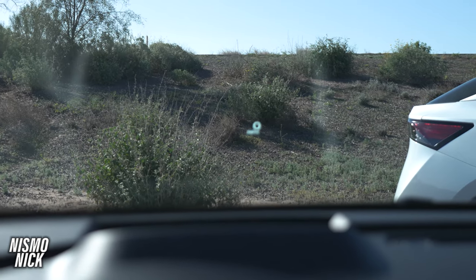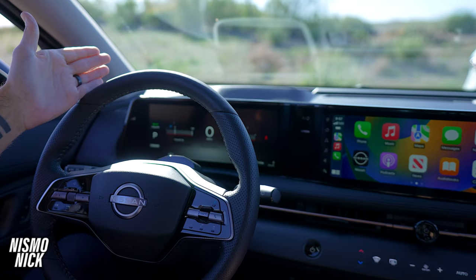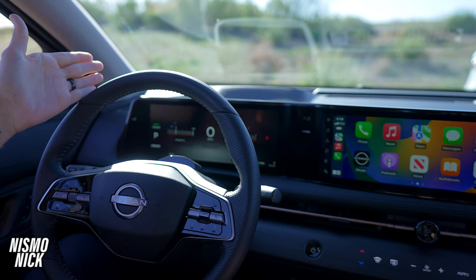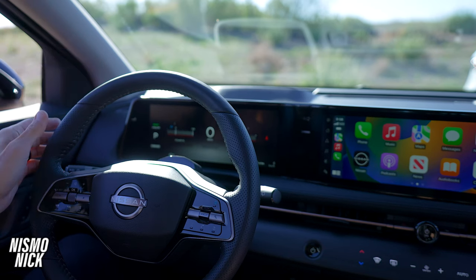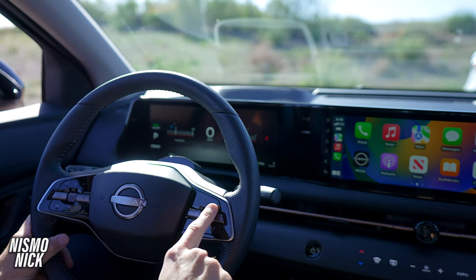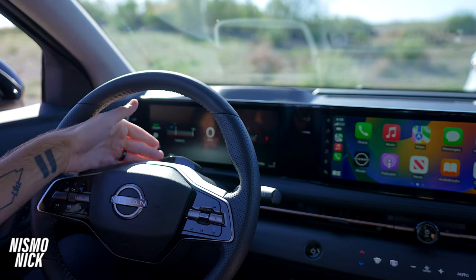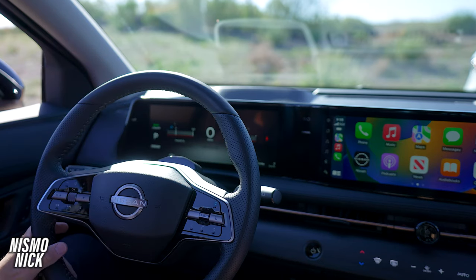I also love the heads-up display, which shows you things like your speed, what you're listening to, phone calls, turn-by-turn navigation, and it also shows you when you have ProPilot 2.0 on. What I love about the new ProPilot is that it is a hands-free driving experience and uses an eye monitor to make sure you keep your eyes on the road.